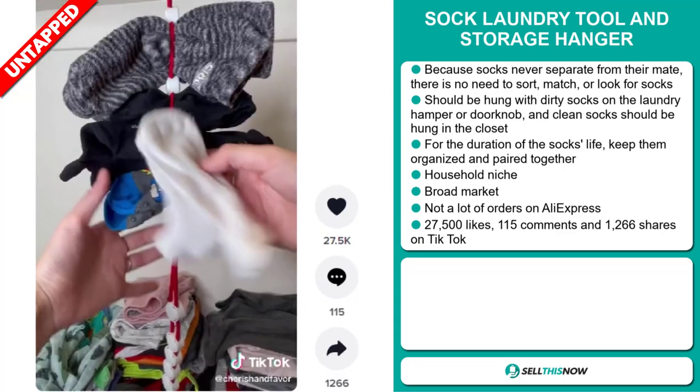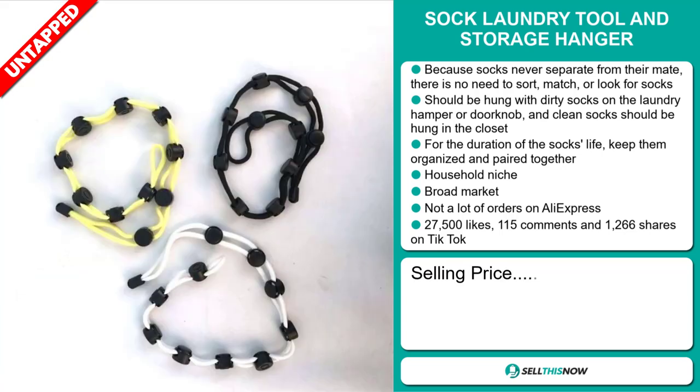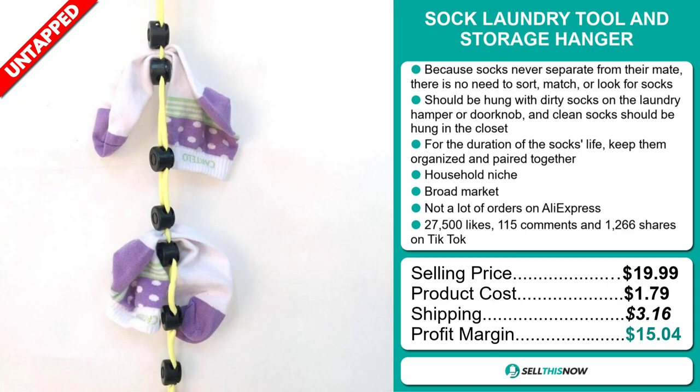The TikTok ad has 27,500 likes, 115 comments, and 1,266 shares. The selling price for the Sock Laundry Tool and Storage Hanger is just under $20, whereas the product cost is only $1.79. Shipping will set you back $3.16, so you're looking at a good profit margin of $15.04. Sell this now!